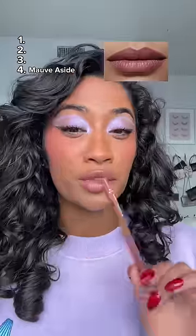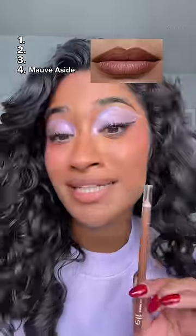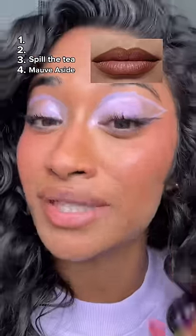This is the shade Mob Aside — it's giving pasty pink on me. You definitely want your lip liner to be a little bit darker than your own lip color to give dimension, but this is definitely last place. The shade Spill the Tea — I feel like the tea is that this is also too light on me.